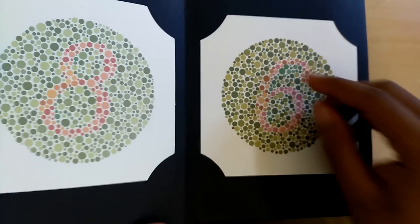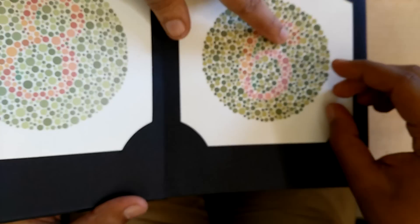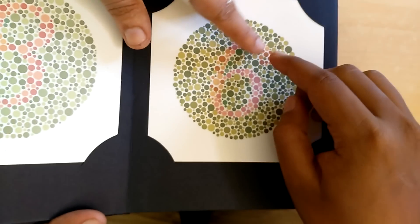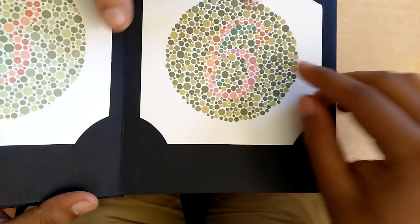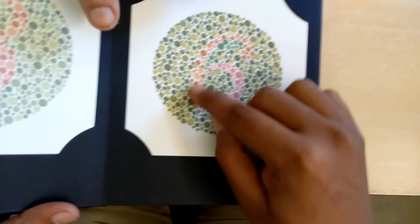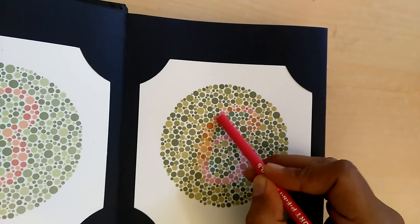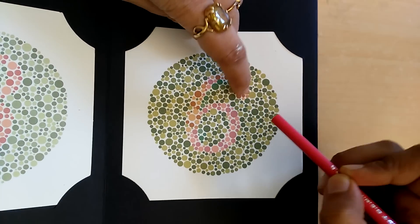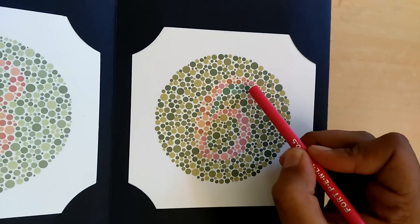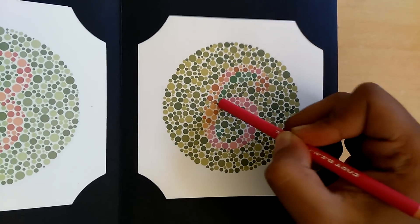The next page shows a 6, which is quite easy to find. Can you see this area of 6? Yes, this area is quite easy. The examiner asks to show where exactly the number starts. After some back and forth about the starting point and the dots, they confirm the visible area and move on.